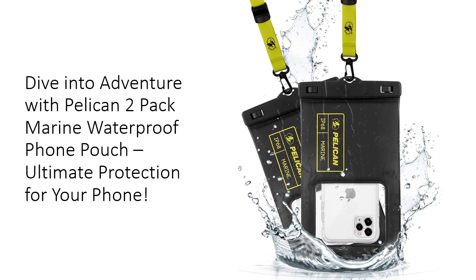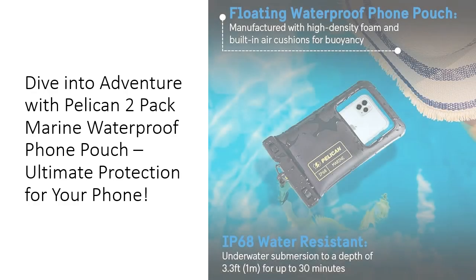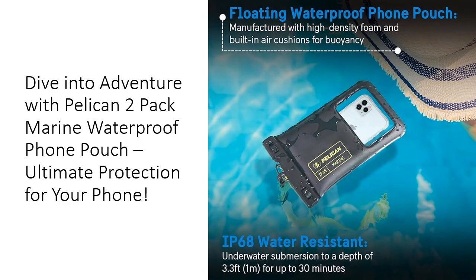The dual pack includes one black and one highway yellow pouch, making it easy to spot in any environment while providing incredible protection against water, dust, and dirt. With a secure lock mechanism and an innovative side design, accessing your phone's buttons has never been easier. The transparent window allows seamless interaction with your device.